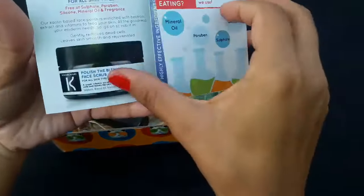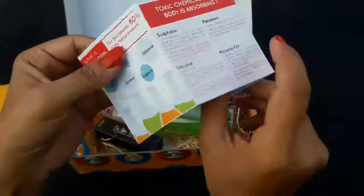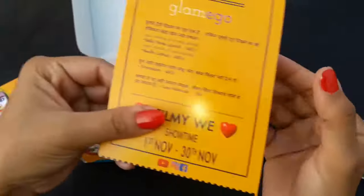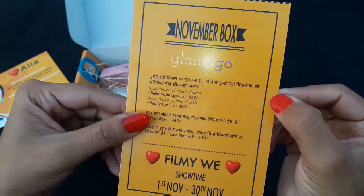All Chrono Care products are free of sulfate, mineral oil, paraben, and silicone. If you shop at Chrono Care you get 20% off plus free shipping, valid till 31st December. So let's start with the products — all taglines are given on this card regarding the products.